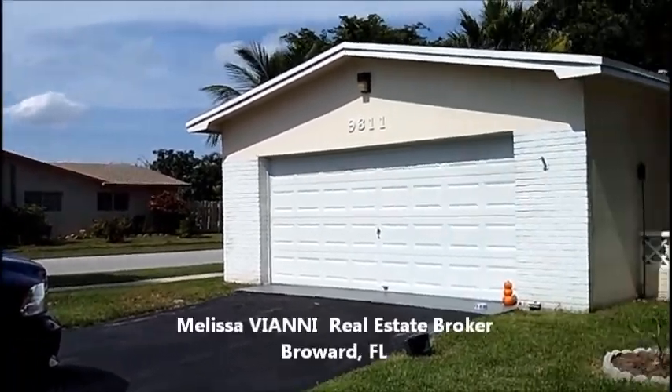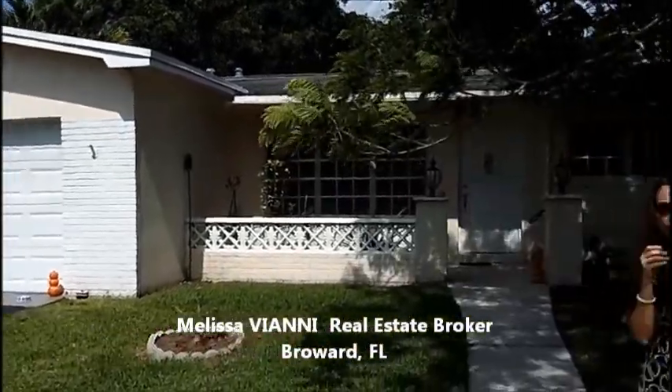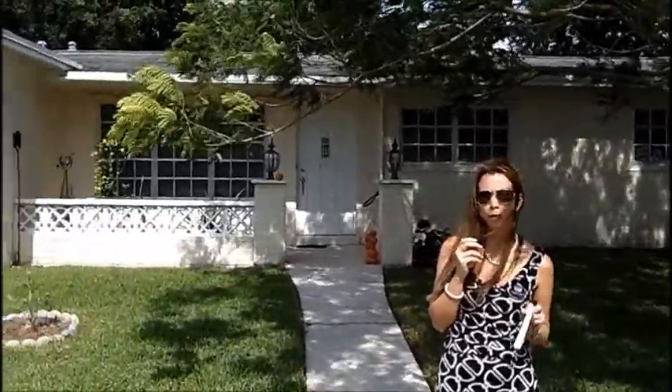Hi, everyone. Welcome back. My name is Melissa Vianney with the Schnorr Group at Coldwell Banker, and I'm here to show you our highlight listing of the day. This is a beautiful one-story house, four bedrooms, two baths in Pembroke Pines in a beautiful community.